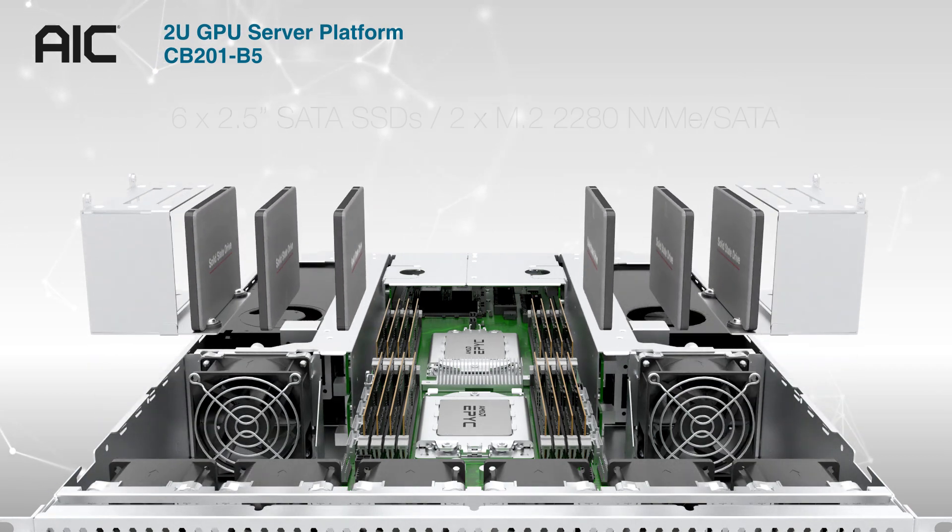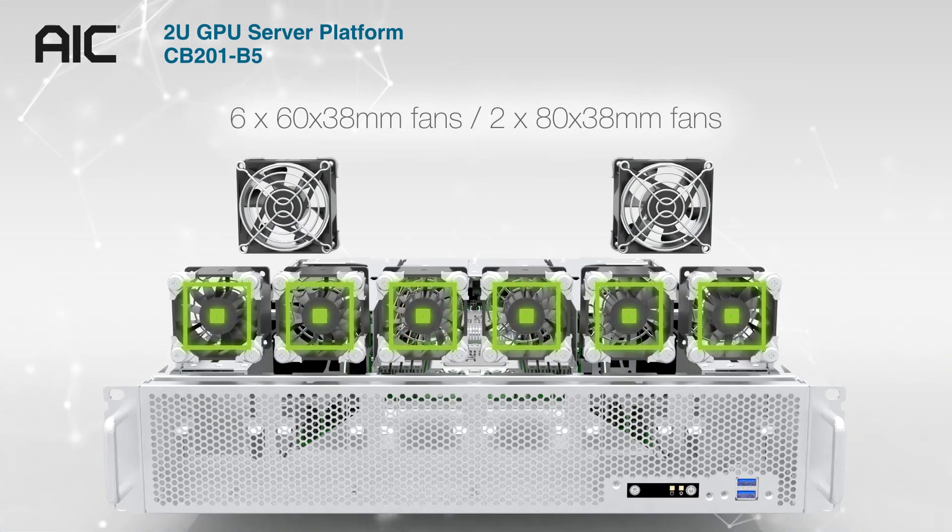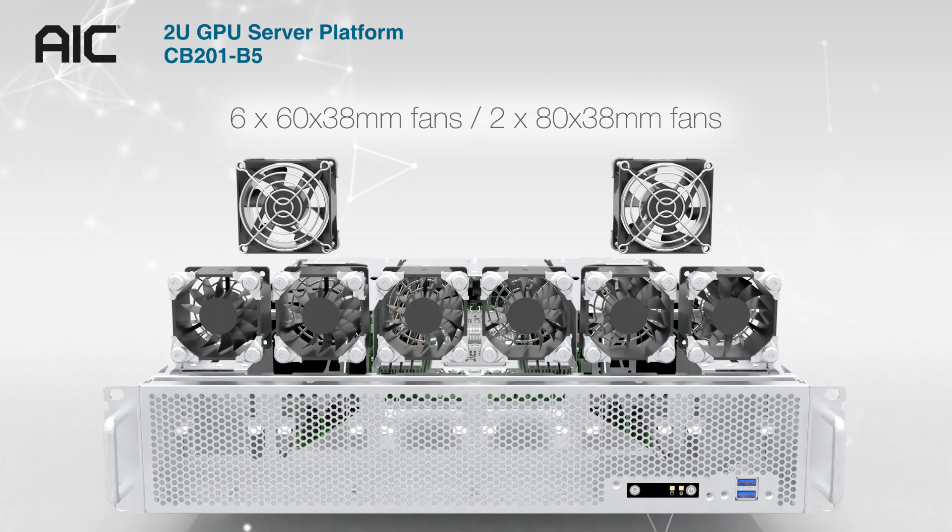CB201B5 has 6 2.5-inch SATA SSDs and 2 M.2 for storage and drive bays. There are 6603 and 2803 fans for its thermal solution.